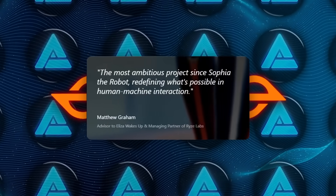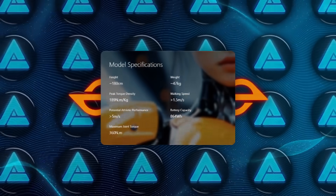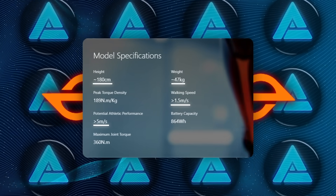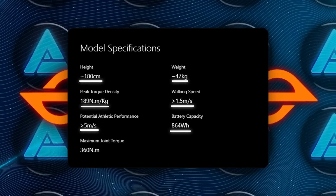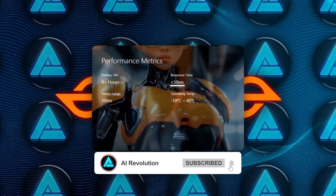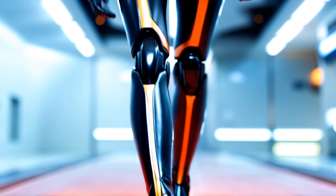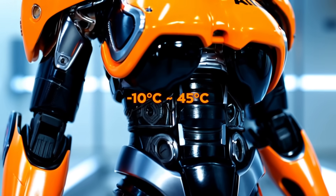They compare it to Sophia the Robot from 2016, but emphasize that the hardware and software available now are vastly more powerful, so the results should be on another level. Specifications for the Unitree H1 include a height of around 180 centimeters, a weight of about 47 kilograms, a walking speed greater than 1.5 meters per second, a potential athletic performance up to 5 meters per second, a peak torque density of 189 newton meters per kilogram, and an 864 watt-hour battery capacity for operation beyond eight hours. It can perform real-time tasks, respond to inputs in under 50 milliseconds, and rely on 3D LiDAR plus depth cameras for 360-degree depth perception up to about 100 meters away. The M107 joint motor from Unitree provides top-level power and agility, while the entire platform can handle operating temperatures from minus 10 to 45 degrees Celsius.